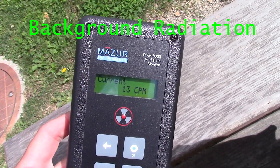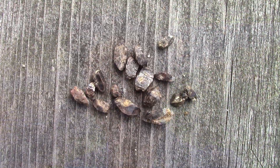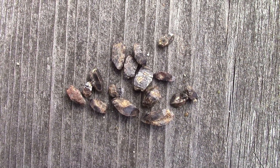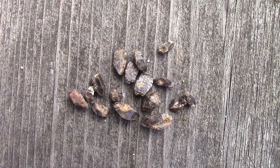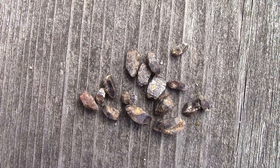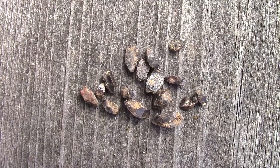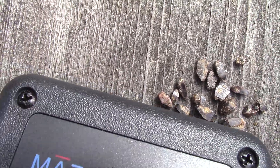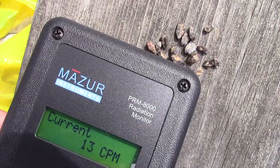First up: zircons from the Sarnak Zircon Mine. I got a bunch of zircons I found a few years back at the Sarnak Zircon Mine. Let's test them to see if they're radioactive. Background radiation where I am is maybe 10 to 20 counts per minute at most. Let's see what these crystals can do.